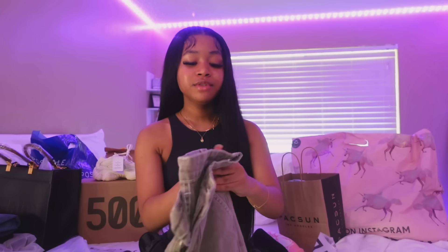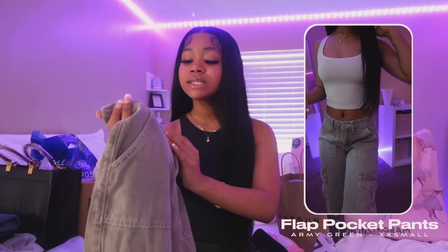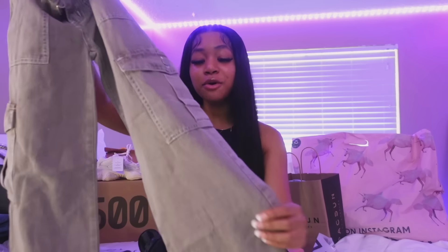Now we're gonna go on to the pants from Shein — I got a lot of bottoms. First up we have some more cargos. This color is giving everything — it's like a light greenish color. I love this, it's so cute. It also has pockets of course.